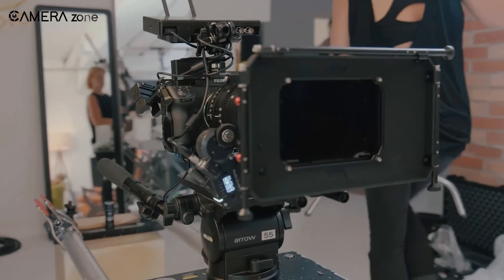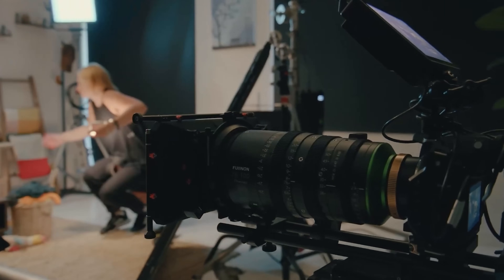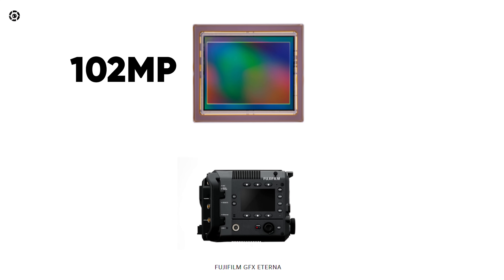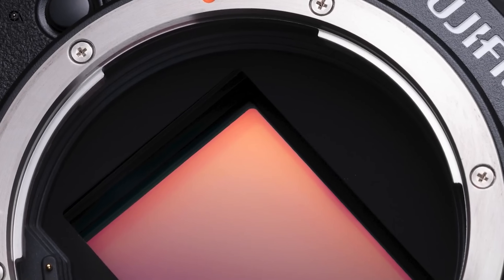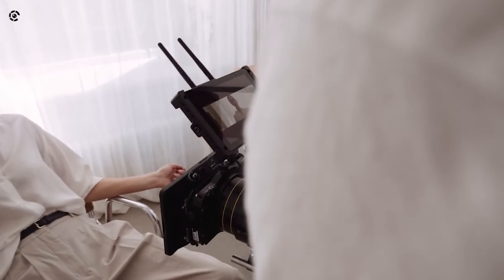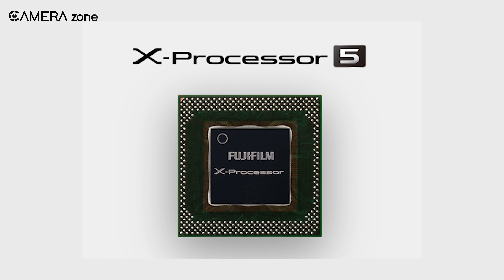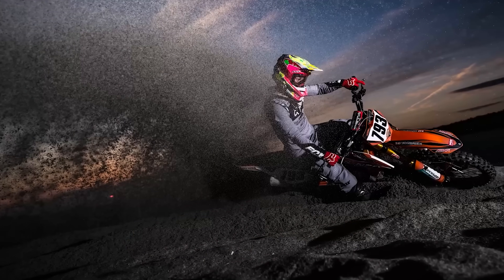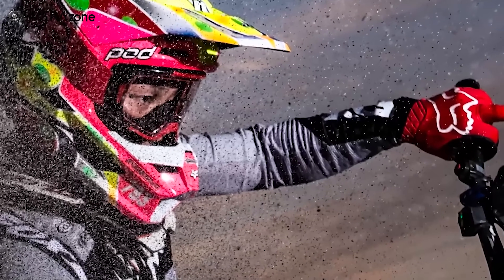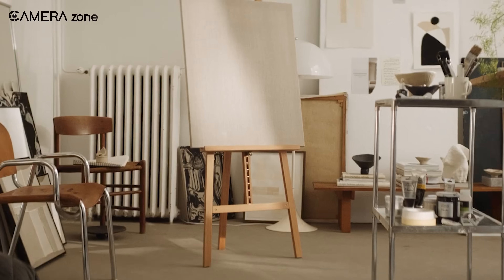Have you ever felt that cinema cameras sometimes lack the ability to truly immerse us in a story? Fujifilm's answer to this challenge lies in the GFX Eterna sensor. The large format GFX 102-megapixel CMOS 2HS sensor is roughly 1.7 times larger than a standard full-frame sensor. A larger sensor captures more light, more detail and more dynamic range, meaning filmmakers can achieve richer, true-to-life visuals that connect audiences to the story on an emotional level. The sensor is paired with the X-Processor 5, Fujifilm's high-speed image processing engine, offering extraordinary image quality and enhanced flexibility during post-production.